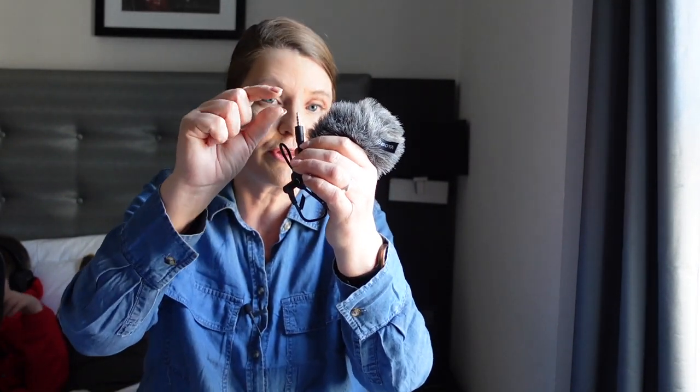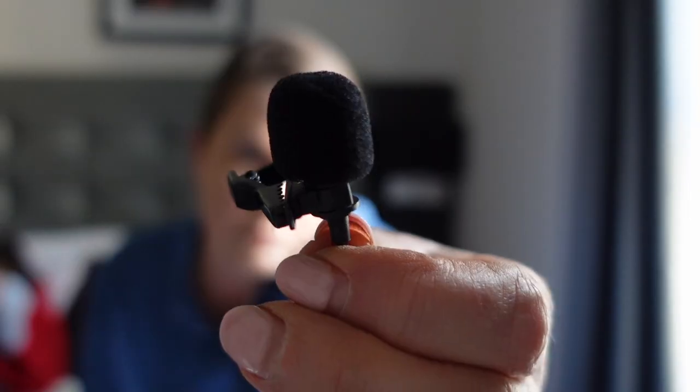I brought two microphones with me so you can hear the difference. This one looks really professional — this is the actual microphone and this part is only for wind sound. You can plug it into your smartphone with the connector. The advantage of this microphone is that it sits directly on your camera so you're not stuck to your camera with a cable. This one costs around 30 euros and it's called the BOYA MM1.